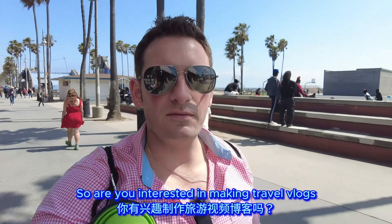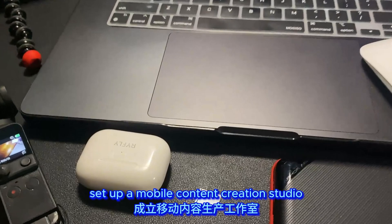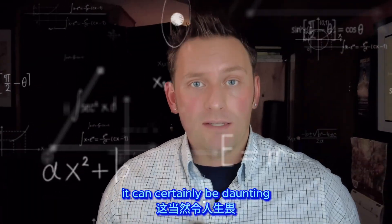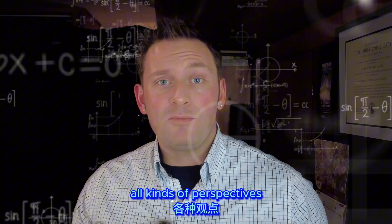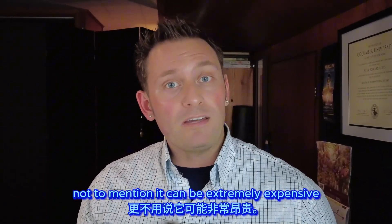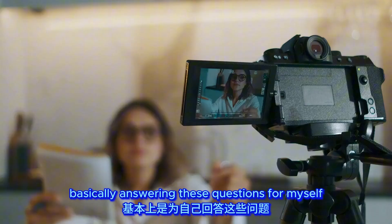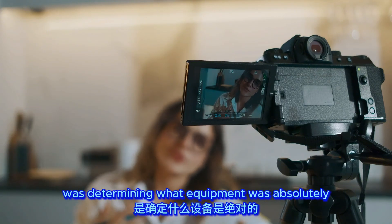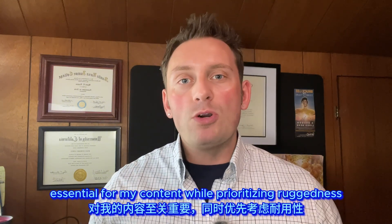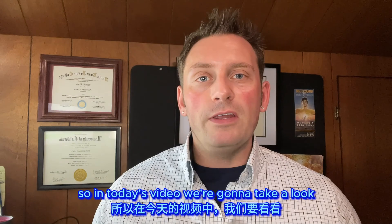Are you interested in making travel vlogs but not sure what equipment you need? Maybe you'd love to set up a mobile content creation studio on a budget. It can certainly be daunting — all kinds of equipment online, different opinions, lots of reviews, and it can be extremely expensive. I've spent the last year answering these questions for myself, determining what equipment was absolutely essential while prioritizing ruggedness, portability, and value.